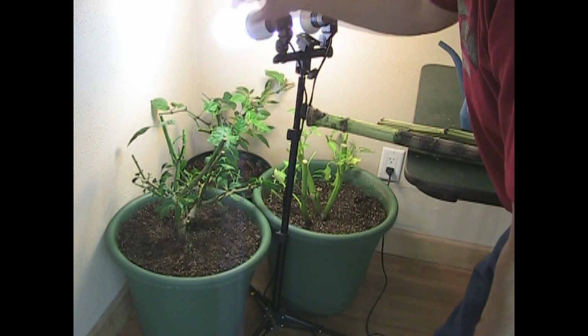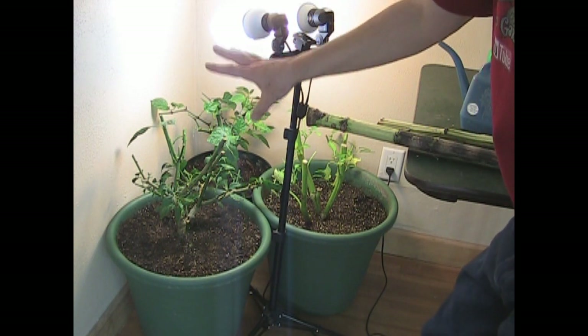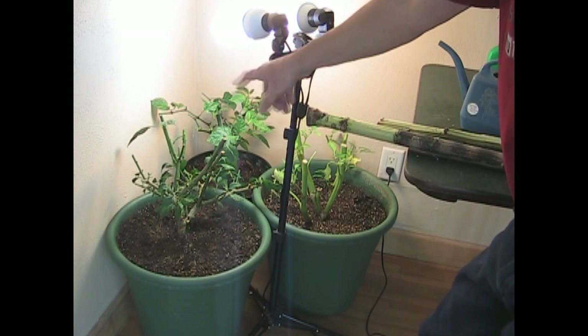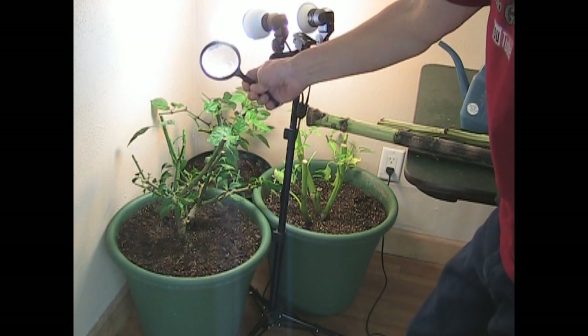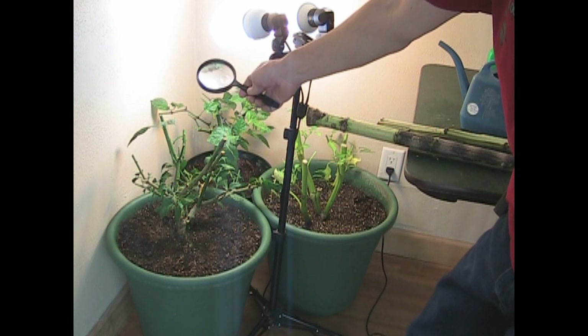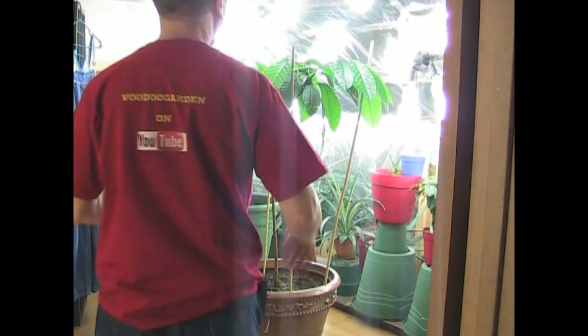I put these in a corner. I have a couple bulbs on a stand above them to give them a little bit of light. I'm going to give them approximately two more days of quarantine and check them out with my handy dandy Mr. Peanut magnifier to make sure there are no bugs on top of the soil, no bugs on the plant. And when I am 100% certain that they are okay, they're going to go join the others.